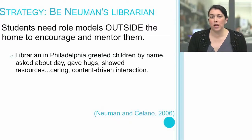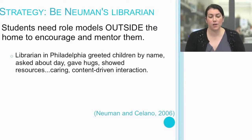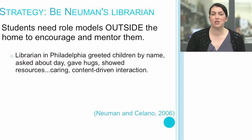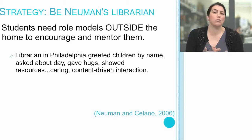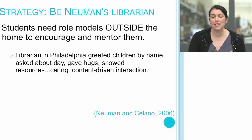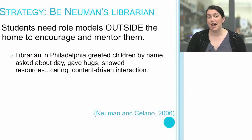Research reminds us that we play a key role in our students' lives. There was a librarian in Philadelphia who, every time she saw her students, greeted them by name, asked them about their day, gave them hugs, and then shared resources. It wasn't just a content interaction — it was a caring, content-driven interaction. Students need role models outside of the home, too. The research shows that students who feel a connection with their educators learn at exponentially higher rates.